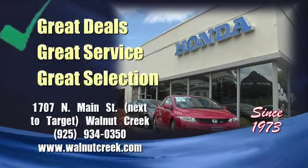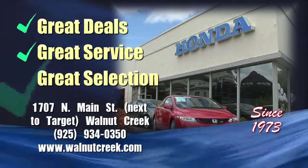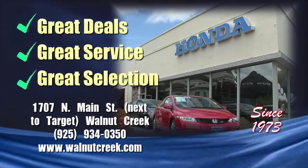Walnut Creek Honda — always a great deal, great service, and great selection. Walnut Creek Honda, on Main Street, next to Target.